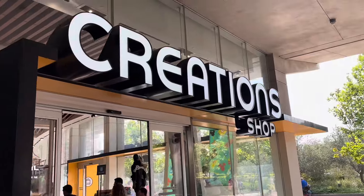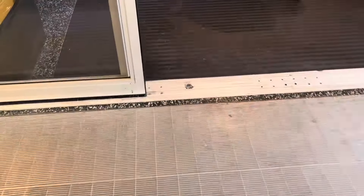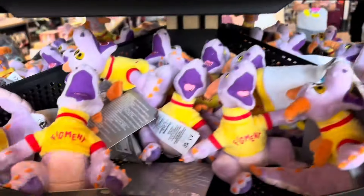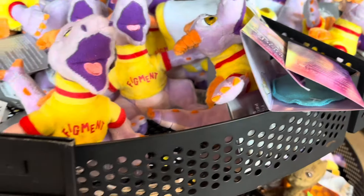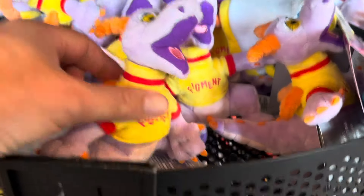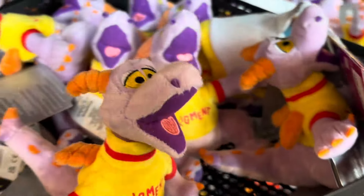I think we're done here in Club Cool. The nice thing is it's completely free - you can just go up there, grab the little mini cups, pour what drinks you like and enjoy, or not. Going to head into Creations Shop - it's absolutely massive in here. Loving these little shoulder plushes where you put a magnet underneath your clothing and stick the plush character on your shoulder.